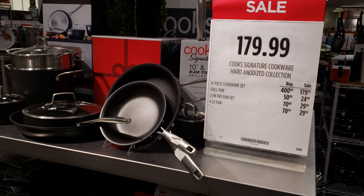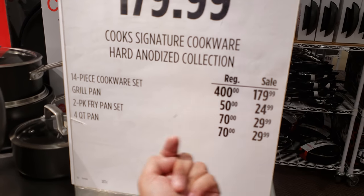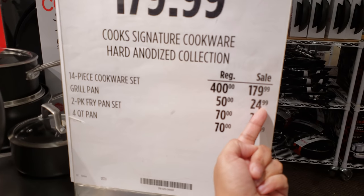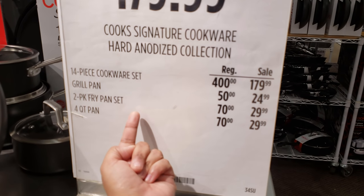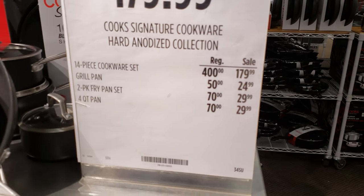$180 right now. So for a 14-piece, it's going to be $180. A grill pan is going to be $25. Two-pack fry pan is $30. And a four-quart pan is going to be $30.